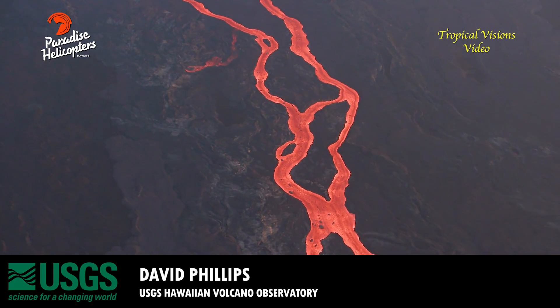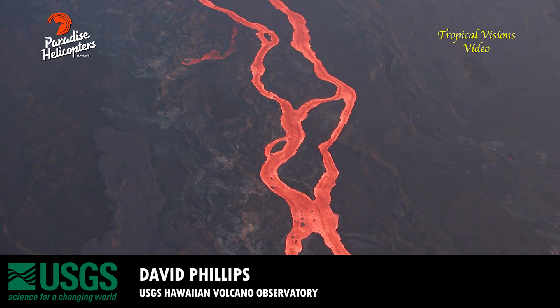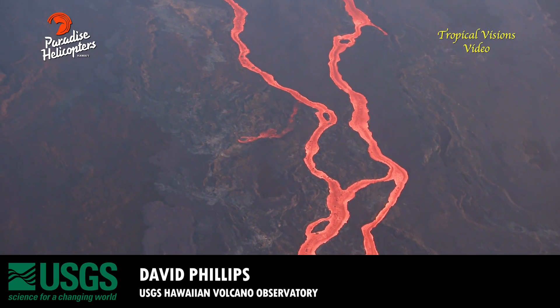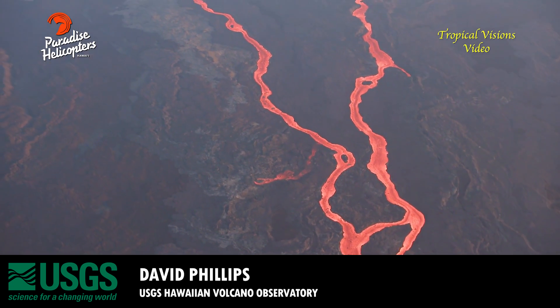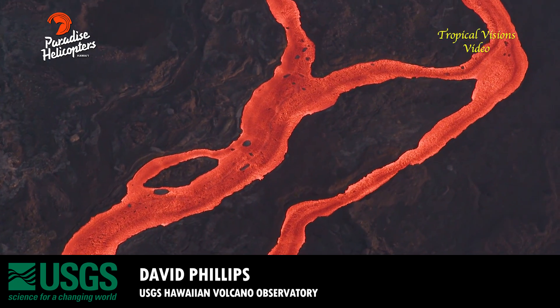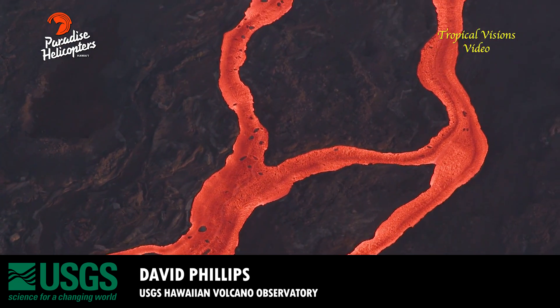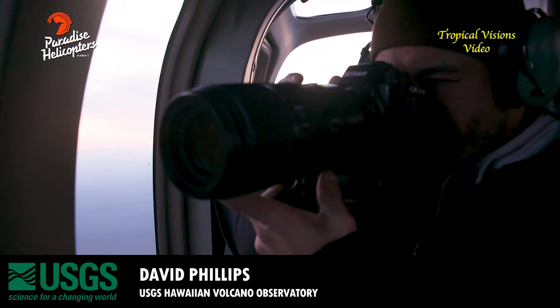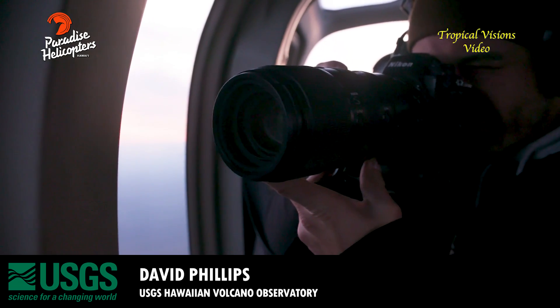We will continue making observations from the field to get a better picture of what's happening and what might come next. To give us an update from the field and the latest developments, we have our Mauna Loa expert, Frank Truesdale, who will provide analysis.